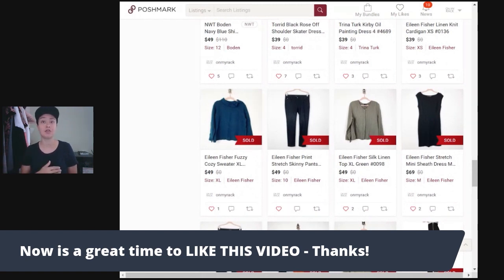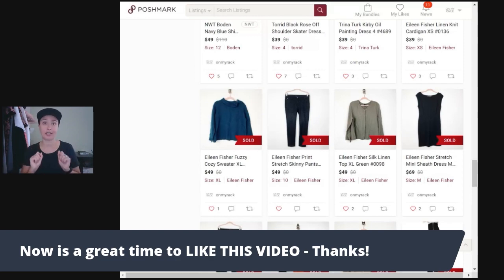I have sold some Everlane for less than $35 — some of the less substantial pieces like a t-shirt. But if you have cashmere, sweater, or pants, or a dress, Everlane can do the trip.